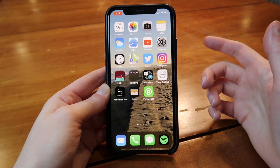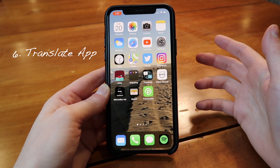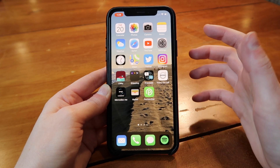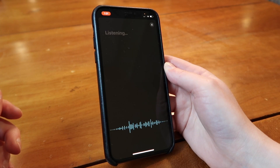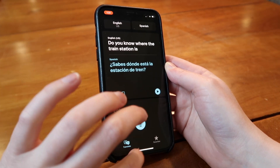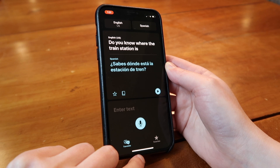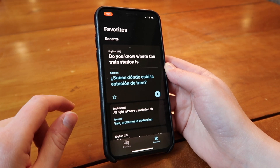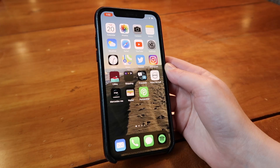The next app I want to talk about is the Translate app, which came with the new update. I actually haven't used it yet, but I feel like it's going to be one of my favorite apps. So let's take a look. 'Do you know where the train station is?' I don't speak Spanish, but that looks right. I think this is going to be super helpful. And you can save translations as favorites — I knew I'd like that.